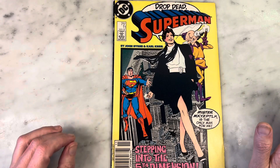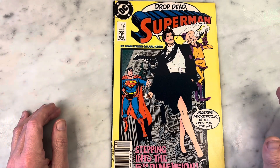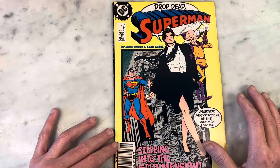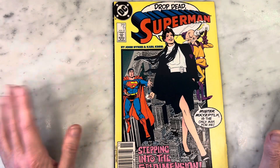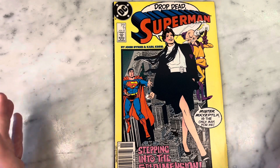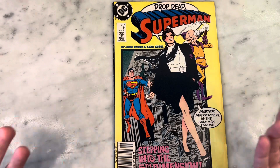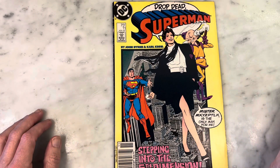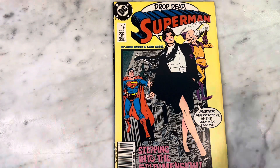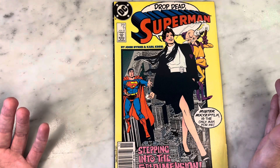Byrne was very fond of the Donner/Reeve Superman film, and I think that's all over this. I feel like his Lois Lane is very Margot Kidder, and she's like the ultimate Lois Lane for me. So when John Byrne took over Superman after Crisis on Infinite Earths, he revamped Superman — that was kind of what he was hired for. He got rid of stuff that was ridiculous, tried to make things work, reintroduced villains and put his little spins on it.